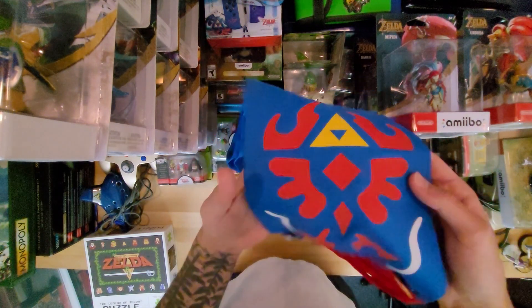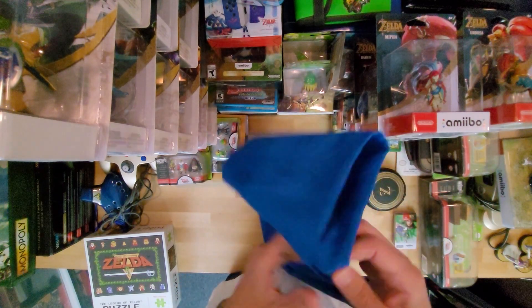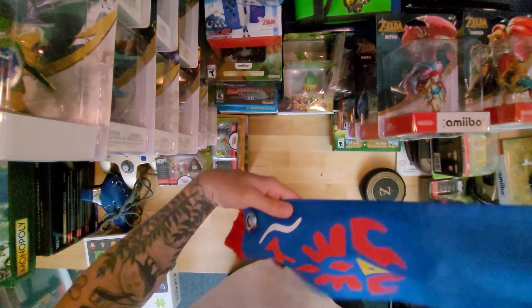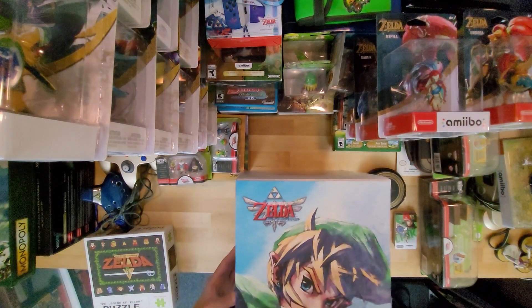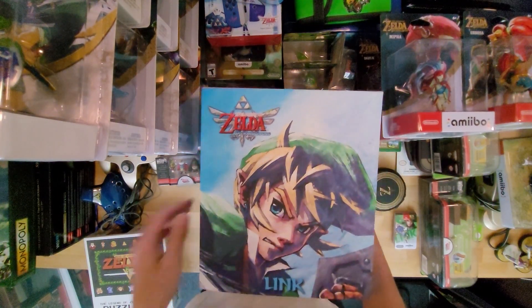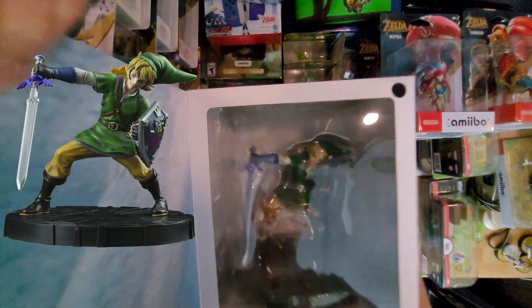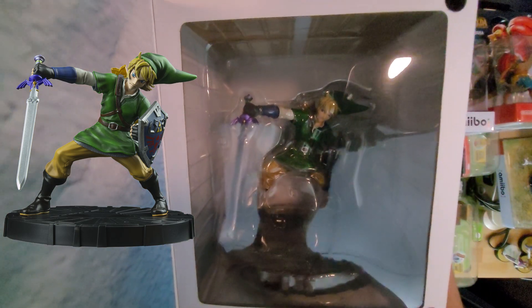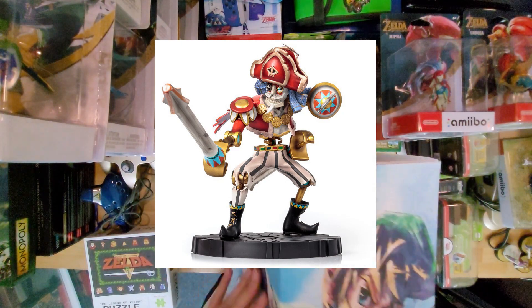I have what I think is a Skyward Sword Link's Scarf — I normally hang it on a shelf with the pre-order bonus pins from Pokemon on it. Then we have a Skyward Sword Link statue. I think you can open it to see him — there he is, he's got that pose. There's also, I think, a Skyward Sword boss pirate statue somewhere, but I'm not going to go find that.